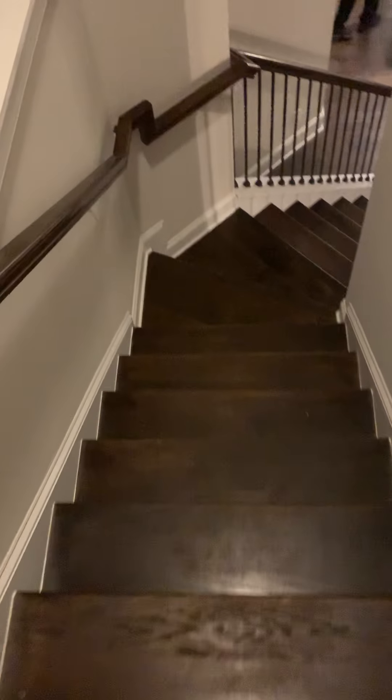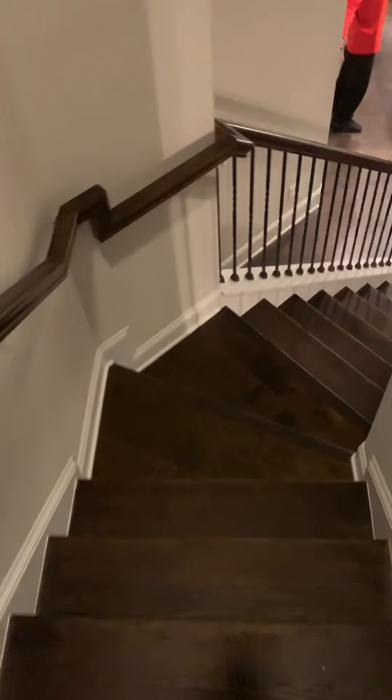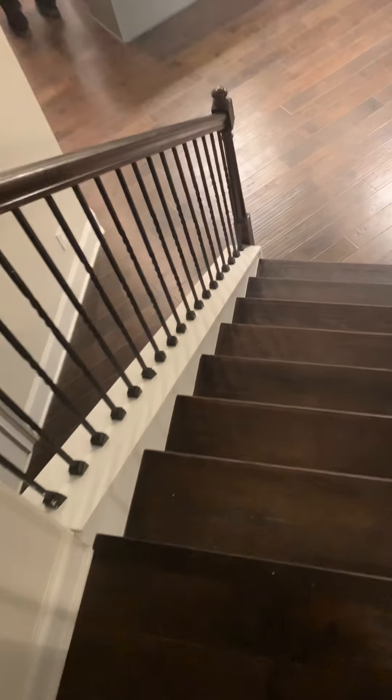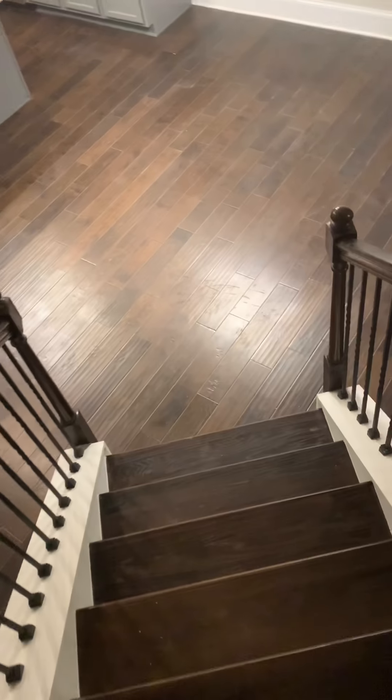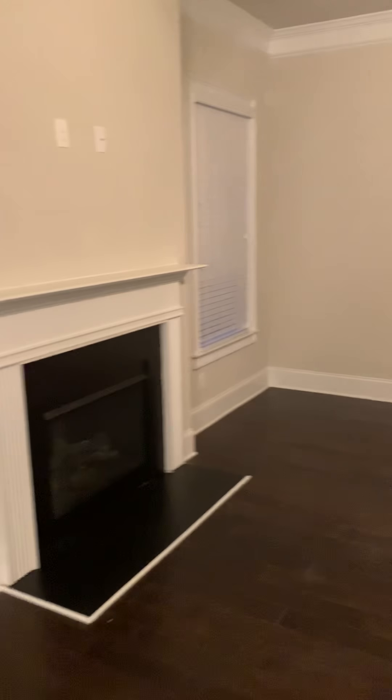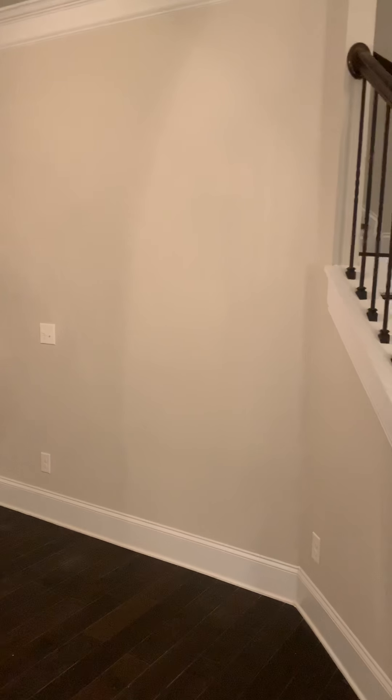Going down the steps. It's the family room, y'all.